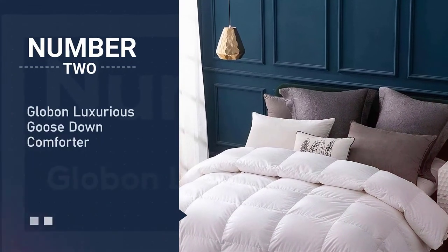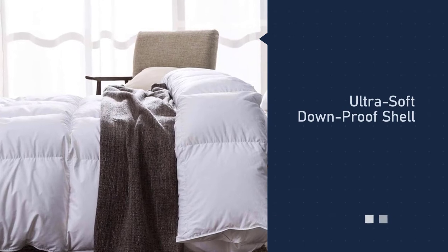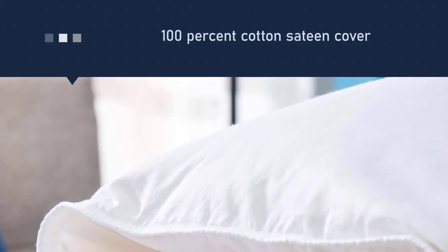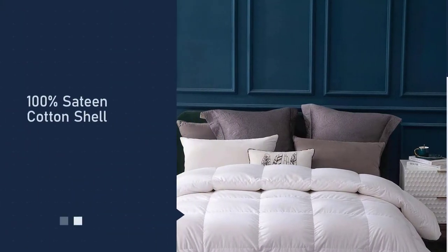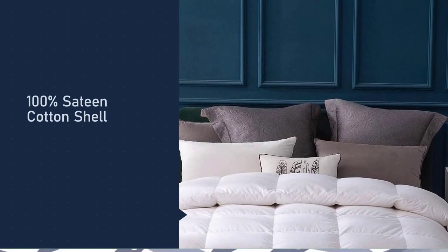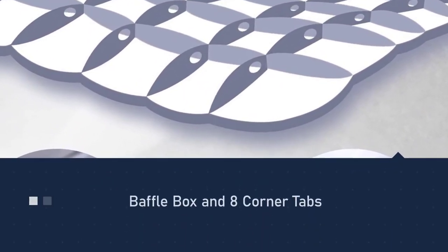Number two: Globin Luxurious Goose Down Comforter. The Globin's high 700 fill power goose down provides incredible warmth with the ultimate in lightweight softness. Its loft lets you really sink into warmth while barely feeling the duvet insert itself. A Texcote nano water-repellent treatment on the down makes it particularly resistant to sweat and water.